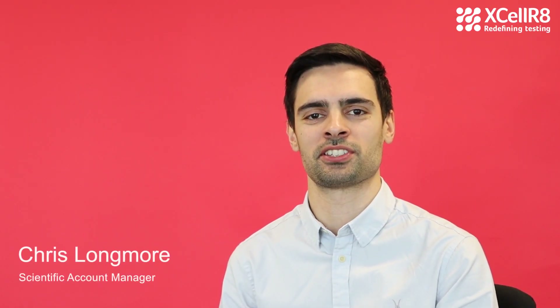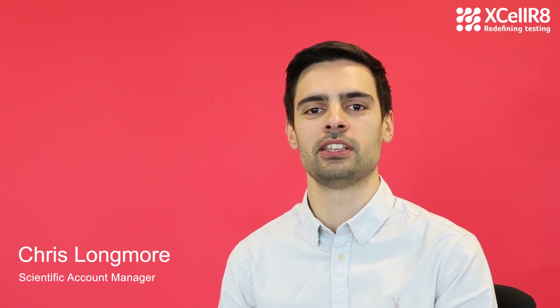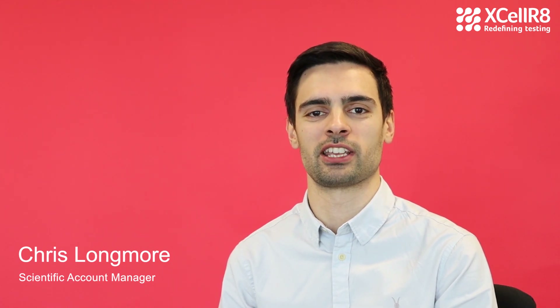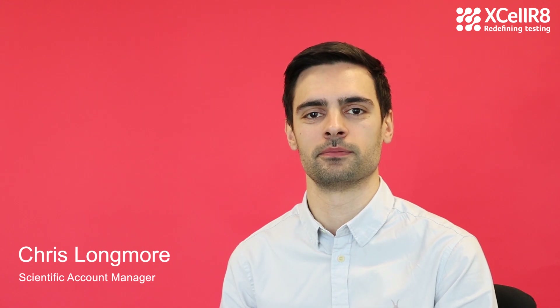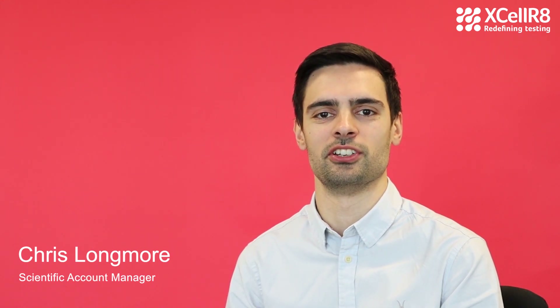Hi, I'm Chris, one of the scientists at Accelerate. Today I'm going to be showing you how we perform our tests for regulatory skin sensitization. These tests assess the potential for a chemical or cosmetic to be a sensitizer to human skin. We provide three tests and use them in combination, with each test holding a key event in the skin sensitization pathway.